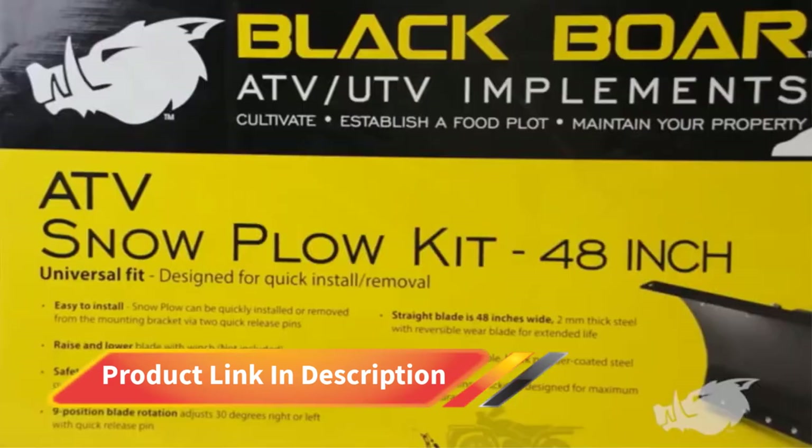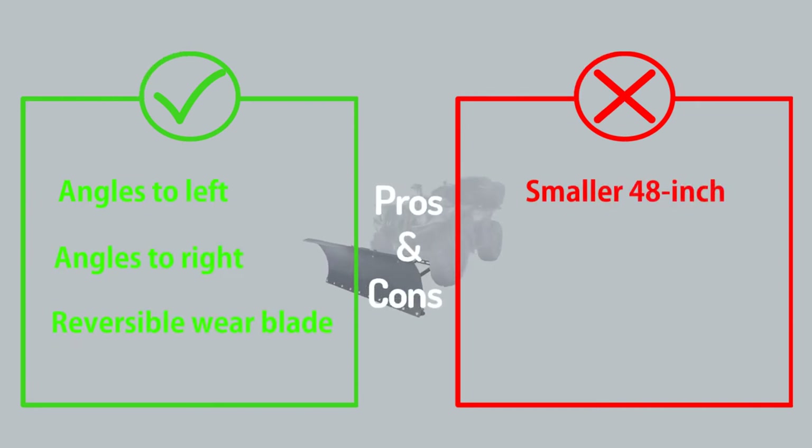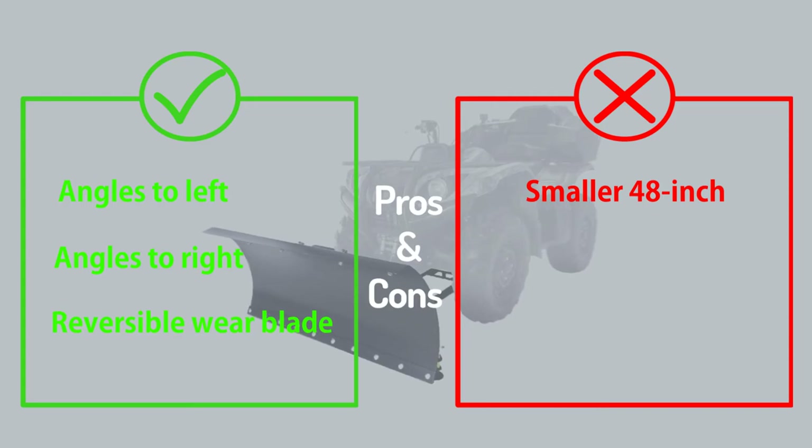Its 14-gauge powder-coated steel construction is sturdy for its 48-inch width. It's also equipped with a reversible wear blade that the user can flip over when one side wears out, doubling its lifespan.